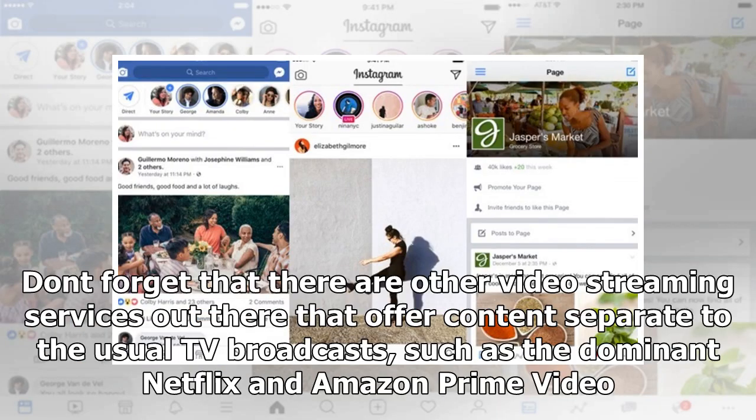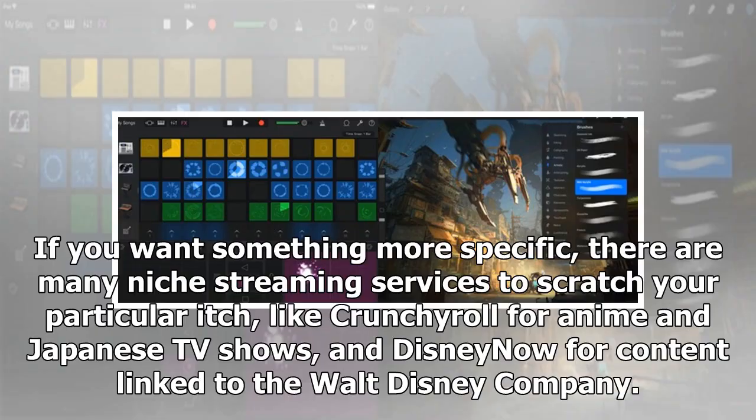Don't forget that there are other video streaming services out there that offer content separate to the usual TV broadcasts, such as the dominant Netflix and Amazon Prime Video. If you want something more specific, there are many niche streaming services to scratch your particular itch, like Crunchyroll for anime and Japanese TV shows, and Disney Now for content linked to the Walt Disney Company.